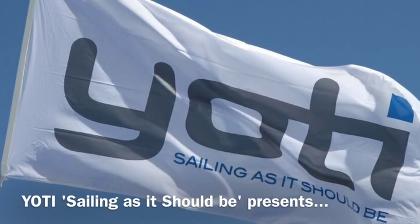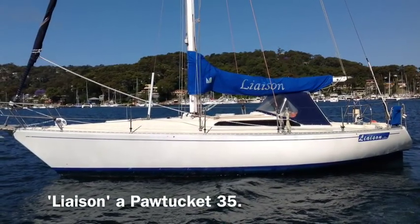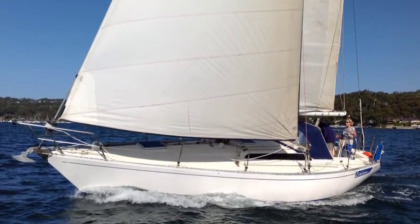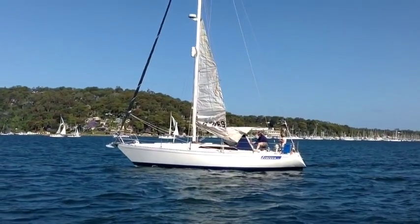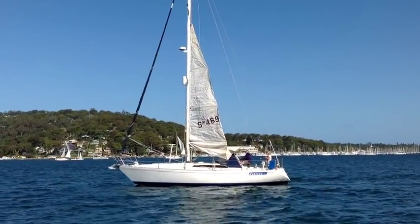Hi, welcome back to Yachty. Today we're looking at a Pawtucket 35 named Liaison, also sometimes called a Cole 35, obviously designed by Peter Cole. Liaison was launched in 1988. We took her out for a burn in about 10-12 knots on Pit Water.